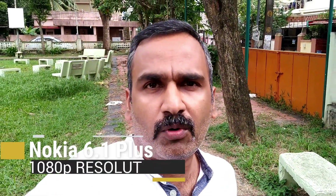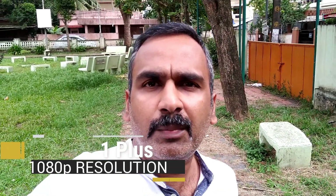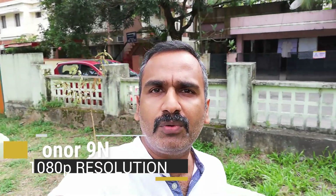This is the front-facing camera sample taken with the Nokia 6.1 Plus. It's a 16MP shooter capable of recording videos in 1080p resolution — you can judge the clarity and audio output yourself. This is the front-facing camera sample taken with the Honor 9N. This camera is also capable of recording videos in 1080p resolution — you can judge the clarity and audio output from the video sample.